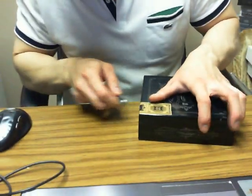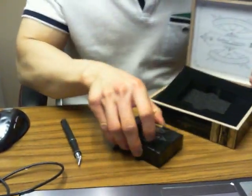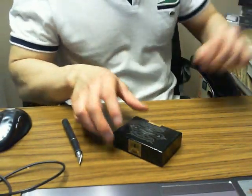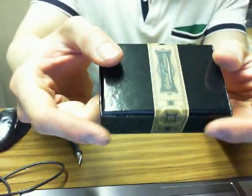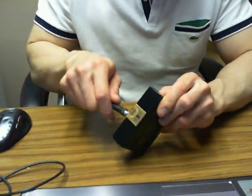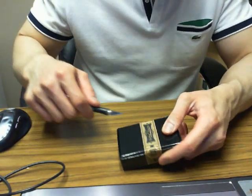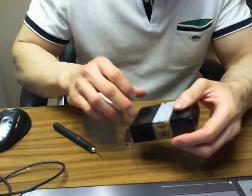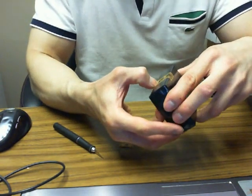So here we go, guys. It's sealed all the way around — just trying to rip it. It's not going to rip for me, so I'll just cut it. Good luck.